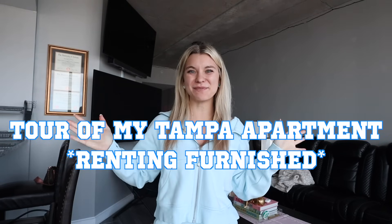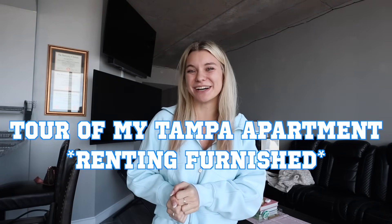Hey y'all, it's Gracie. Welcome back to my channel. Today I'm going to give you a tour of my one bedroom, one bathroom apartment in downtown Tampa. For privacy reasons, I'm not going to be sharing exactly where I'm living or any of the amenities that this building offers, which are incredible, because I do obviously still live here.